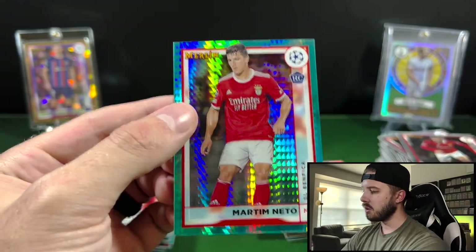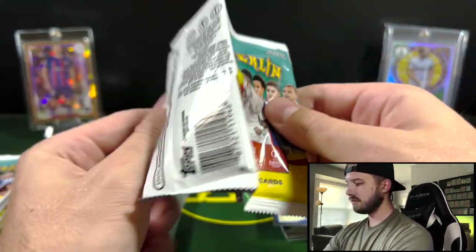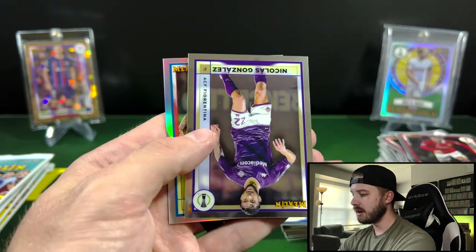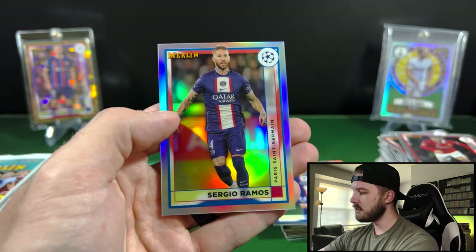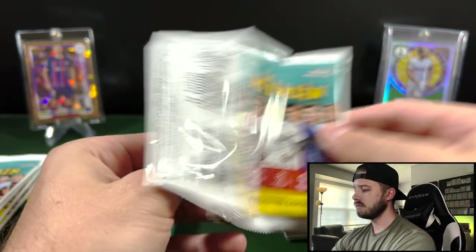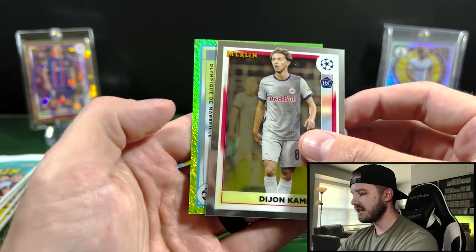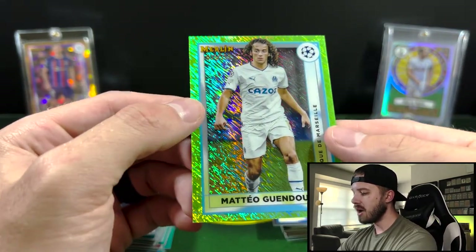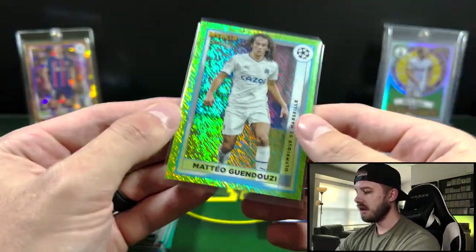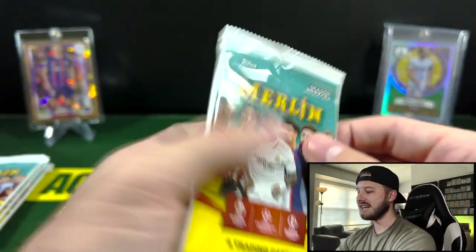Martim Neto for Benfica on the Aqua there. I do know that it is tougher to pull soccer autos than it is like baseball. Sergio Ramos on the Refractor — nice. And our last one is going to be a Green Shimmer — like I said, that is going to be the one that you are going to hit the most. Marseille again — Gwen Duzzi for Olympique de Marseille, number 35 out of 350. Again, beautiful-looking cards for an out-of-350 parallel. But unfortunately, didn't really hit on the players that we needed.